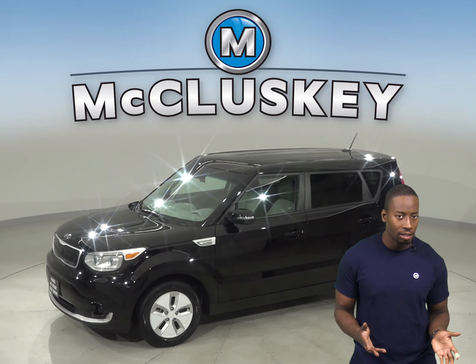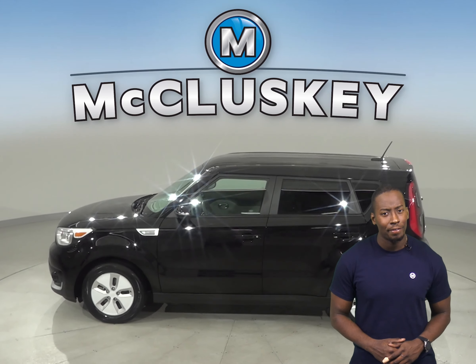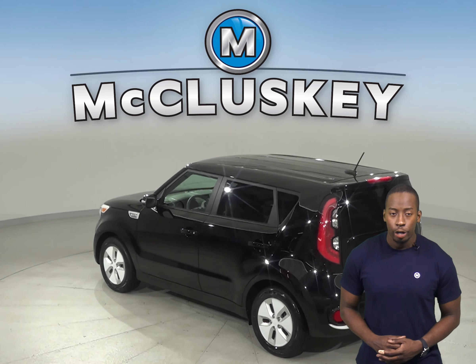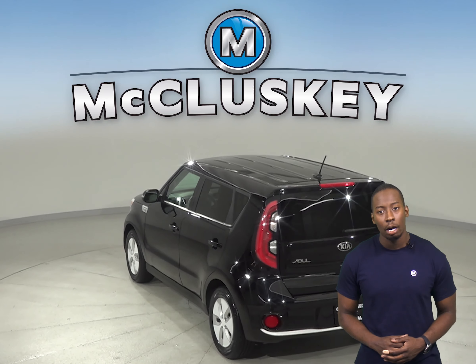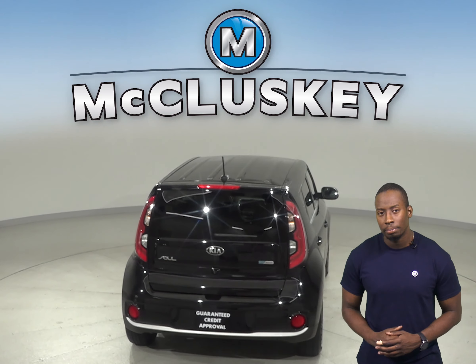There is a 6-speaker sound system along with Sirius XM ready radio and AM FM radio. There is also air conditioning, power steering, and powered windows. Dual front and side impact airbags are also available with brake assist and electronic stability control.